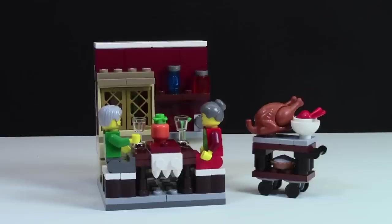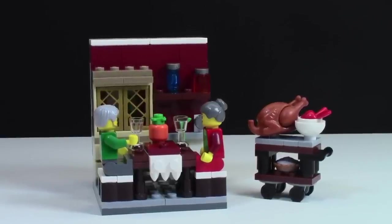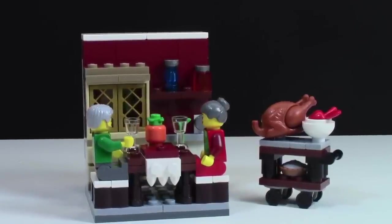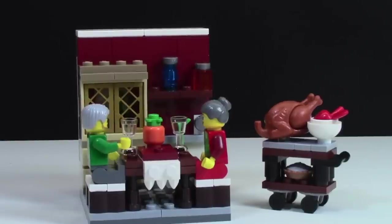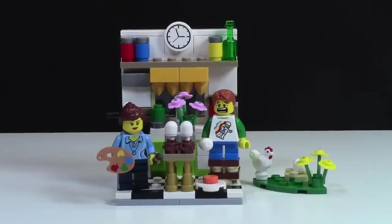Set number three is the Thanksgiving set. This is a really, really awesome set. There's not a ton of detail in it, but I like the detail that there is — like the wall has things on both the front and the back, as well as the really cool liquor cabinet that's installed. It's just a really nice build and I like that you get some food, especially the red apples in this set.